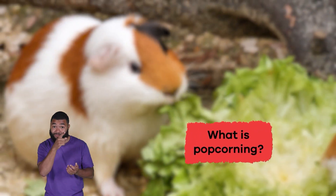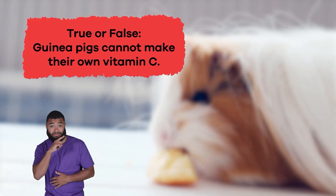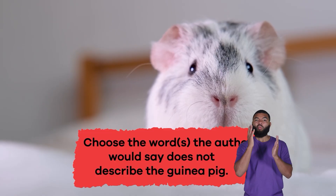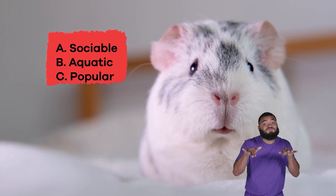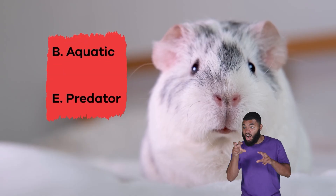We just learned some interesting information about guinea pigs. Let's see what you can remember. What is popcorning? Popcorning happens when a guinea pig jumps straight up in the air when it's excited, just like popcorn popping. True or false? Guinea pigs cannot make their own vitamin C — if you said true, you're correct. Choose the word or words that the author would say does not describe the guinea pig: A. Sociable, B. Aquatic, C. Popular, D. Cute, E. Predator. If you said B. Aquatic and E. Predator, you're correct.